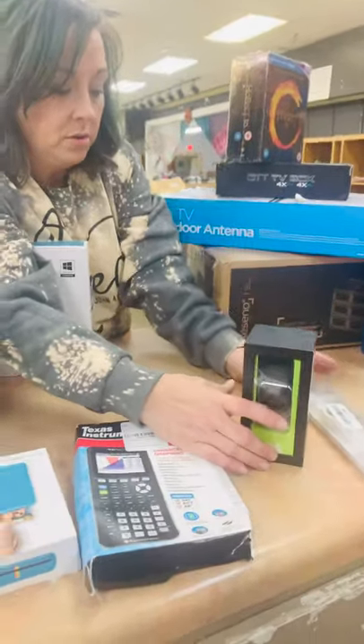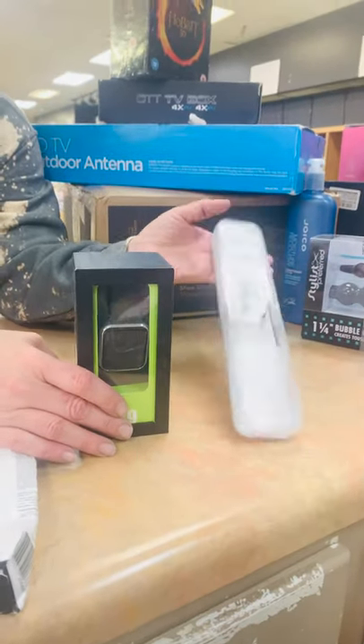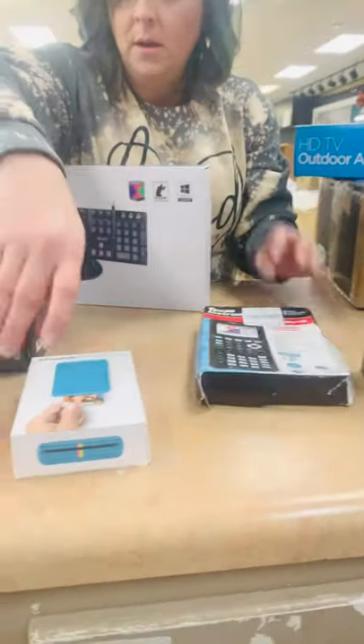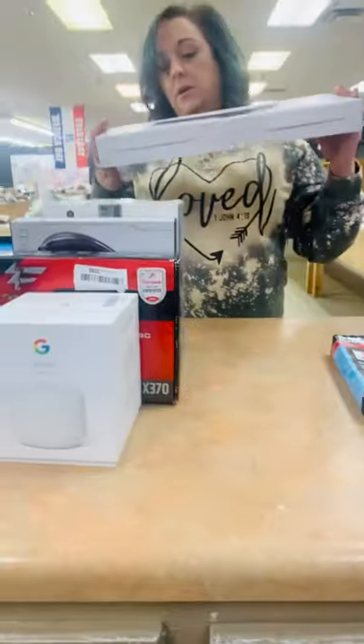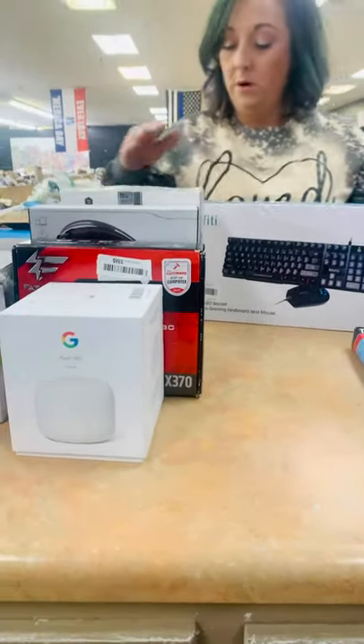We have a smartwatch and a Swatch watch — so much fun to say. A Texas Instruments calculator. We have a mobile phone printer — pretty neat, never seen one of those here. Got a gaming keyboard and mouse. I looked these up — I think they were like $168, and these were around $100.